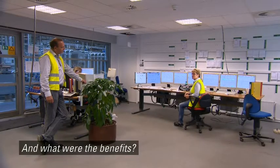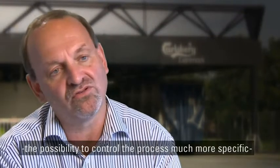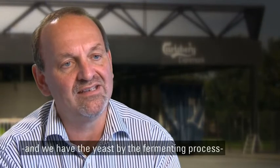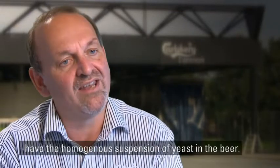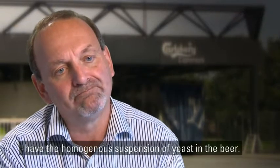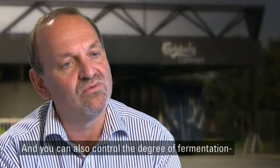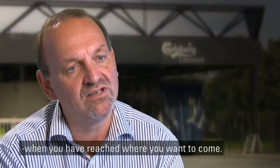And what were the benefits? We benefit from a shorter process time and the possibility to control the process much more specifically because we could change the temperature. We have the yeast during the fermenting process moved by a pump, so we all the time have a homogeneous suspension of yeast in the beer. That's important because by that you can much more surely secure the process, and you can also control the degree of fermentation much better because you can flash cool the beer when you have reached where you want to be.